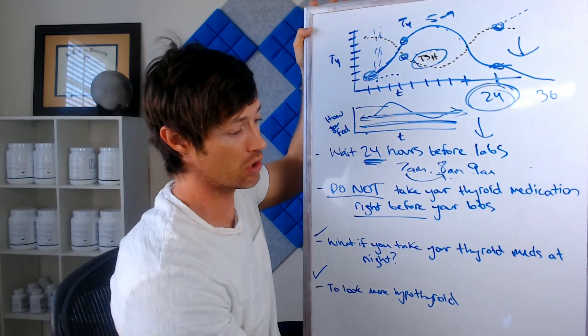The bottom line is wait about 24 hours before you get your thyroid labs tested for most people. If you want to look more hypothyroid, wait even two or three days — skip a couple of days of taking your thyroid medication before you get your labs drawn. If you have questions, please let me know. If you haven't already, please download my three free thyroid PDF resources — tons of information designed for thyroid patients like you to help you feel better. That's all I have for you guys — I will see you in the next one.